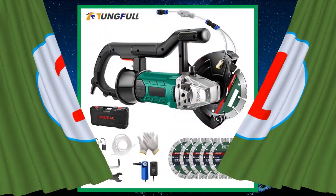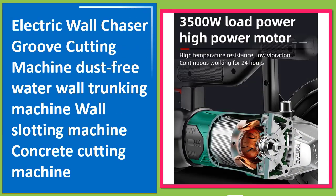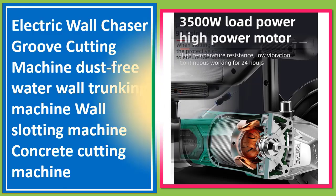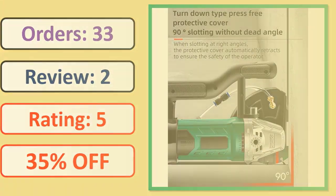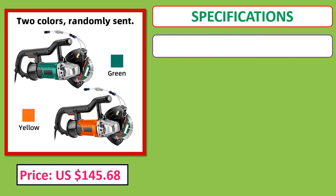Number 1: Electric Wall Chaser Groove Cutting Machine, Dust-Free Water Wall Trunking Machine, Wall Slotting Machine, Concrete Cutting Machine.